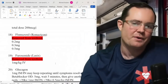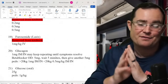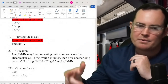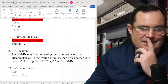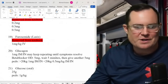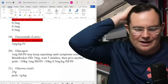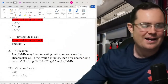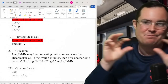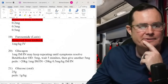Glucagon: 1 mg IM or IN, repeat until symptoms resolve — this is for hypoglycemia. For beta-blocker overdose: start at 5 mg, wait 5 minutes, then give another 5 mg. That's better than doing 1 mg increments. The problem is glucagon is extremely expensive — a small vial costs around $500. Most EMS agencies don't carry enough to give multiple doses. Pediatrics: greater than 20 kg give 1 mg; less than 20 kg give 0.5 mg.